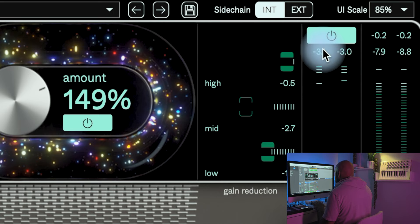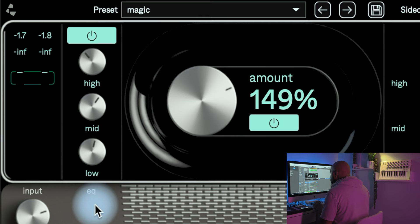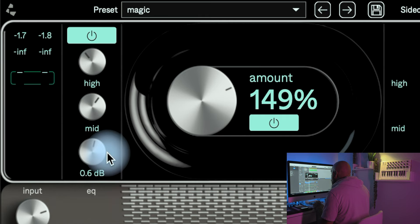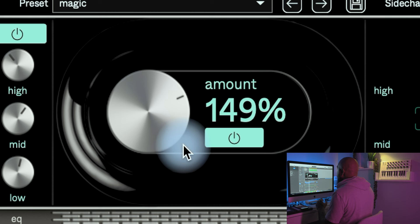Over here on the left side you have your EQ section, so if you need to make tweaks to the highs, mids, and lows to get things sitting a little better, you can do that. Over here in the middle is your amount knob — I like to call it the God Particle knob — and this is where everything happening inside and behind the VST, all the different algorithms they have working under the hood, comes together.